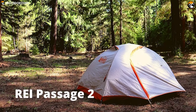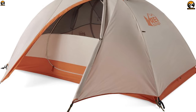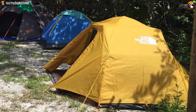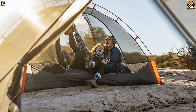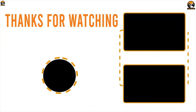The REI Co-op Passage 2 is for the budget-minded backpacker who prioritizes comfort and easy pitching — this model is preferable to take out on your next weekend adventure in the wilderness. That was all about the best 7 budget backpacking tents. Like, comment, and share with your friends if you found this video helpful, and subscribe to our channel if you want to see more videos like this.